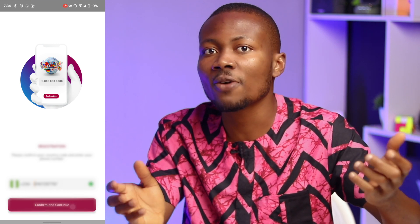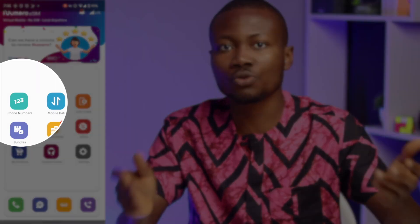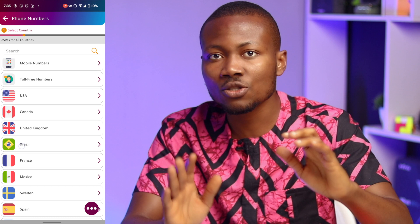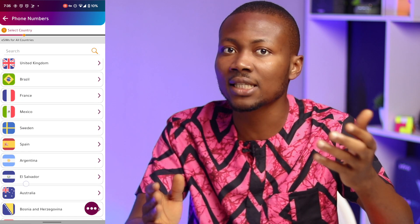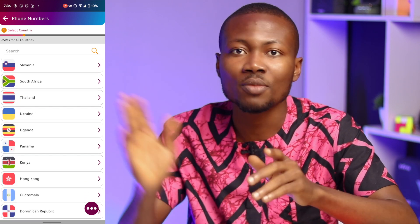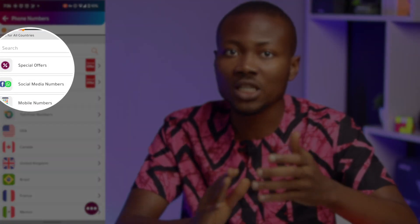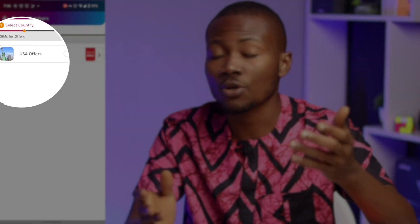After that, click Confirm and Continue. To get your new US phone number, click '123 Phone Numbers'. Here you would find a list of countries with phone numbers available to choose from, including US, Canada, UK, Brazil, Hong Kong, Cyprus, South Africa and many others. We would click Special Offers to get a US phone number for as low as 1 euro, then click USA Offers.